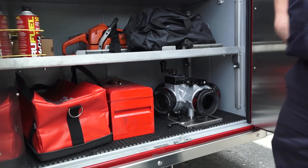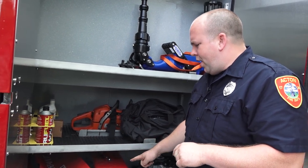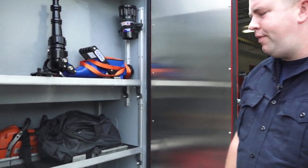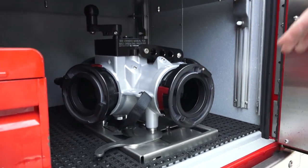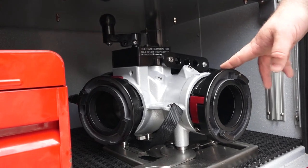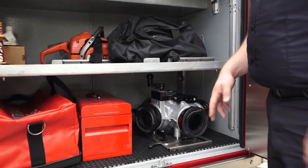We have a toolbox here for basic tools — if we go to a car accident and have to disconnect a battery, or if we need miscellaneous tools for forcible entry. It's full of wrenches, adjustable wrenches, and pliers. We also have a hydrant assist valve we use to boost pressure — if there's certain pressure coming out of a hydrant and we need more water, we can put this in line to get more pressure and more gallons per minute to the fire.